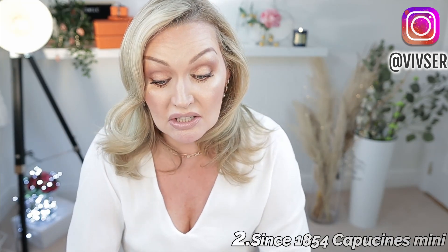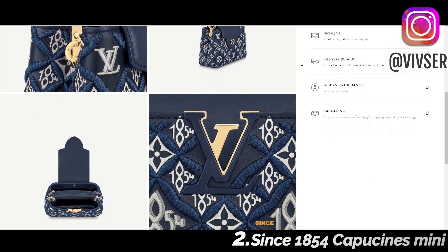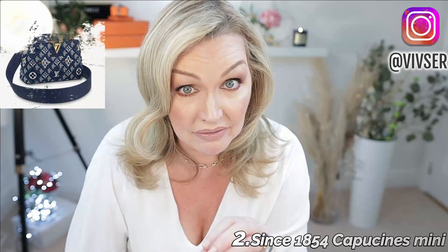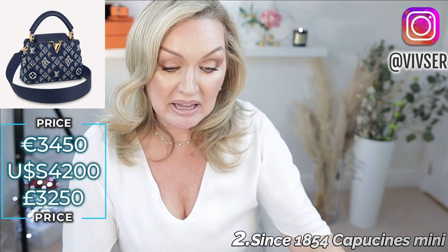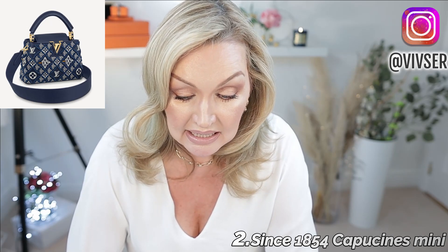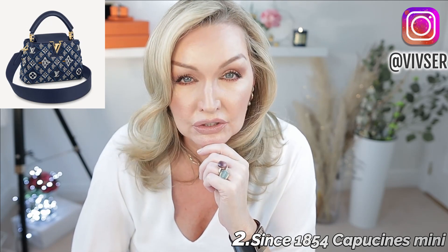Moving on to number two, I want to talk about the Capucines Mini. There is a running theme here because this bag is also in the Since 1854 textile. It is stunning — that blue, almost denim, against the contrast of the gold hardware is so classy. The difference with this bag is it's calfskin leather. The versatile Capucines can be carried with the flap out or tucked inside. This bag is €3,450, and yes it is expensive, but it is a stunner. I've always loved the Capucines and I just think it's an elegant, really beautiful bag.